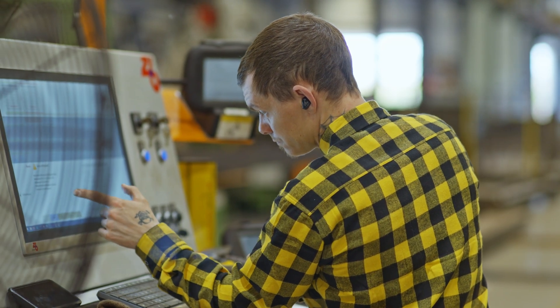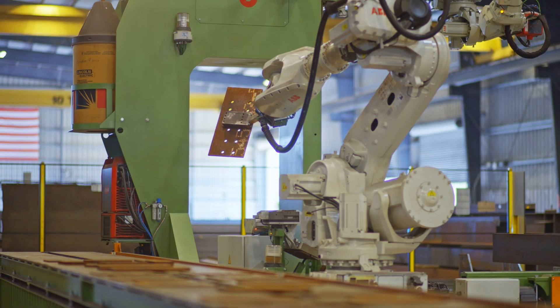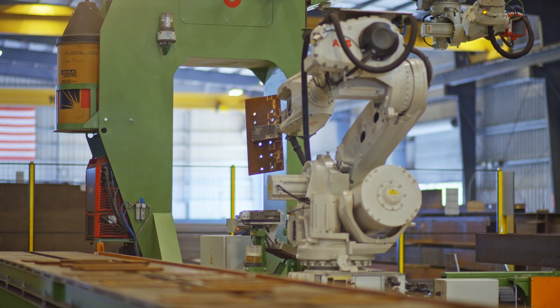Probably 75% of all the material we have in the shop will run through the Petty Assembler. Any columns that have base plates, cap plates, or connection plates fitted to them will go there, and any of the beams that have stiffeners or anything else will go through there and be fitted.